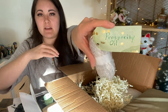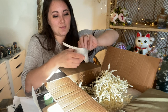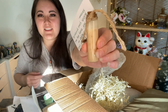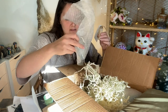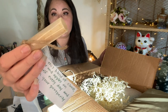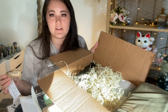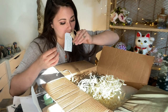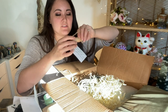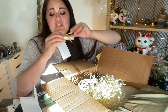We have a prosperity oil! It says: dab this blend of cloves, ginger, and apples on yourself every day to watch your prosperity blossom. Look at this prosperity oil — it's nice and thick. I bet she uses a coconut oil type base, or maybe she just has a lot of gorgeous herbs in there. I just got a bunch of natural light into my apothecary. That smells amazing — cloves, ginger, and apples. That just smells so beautiful.